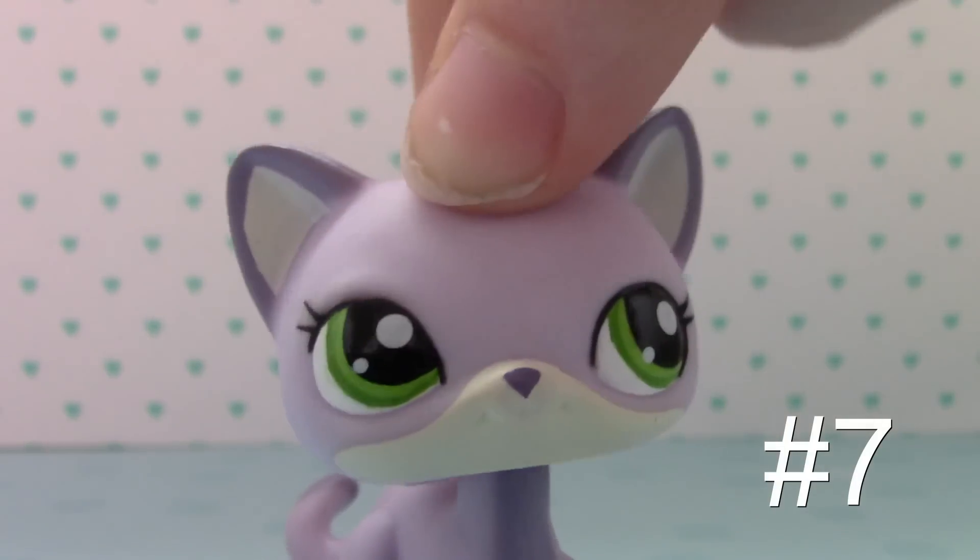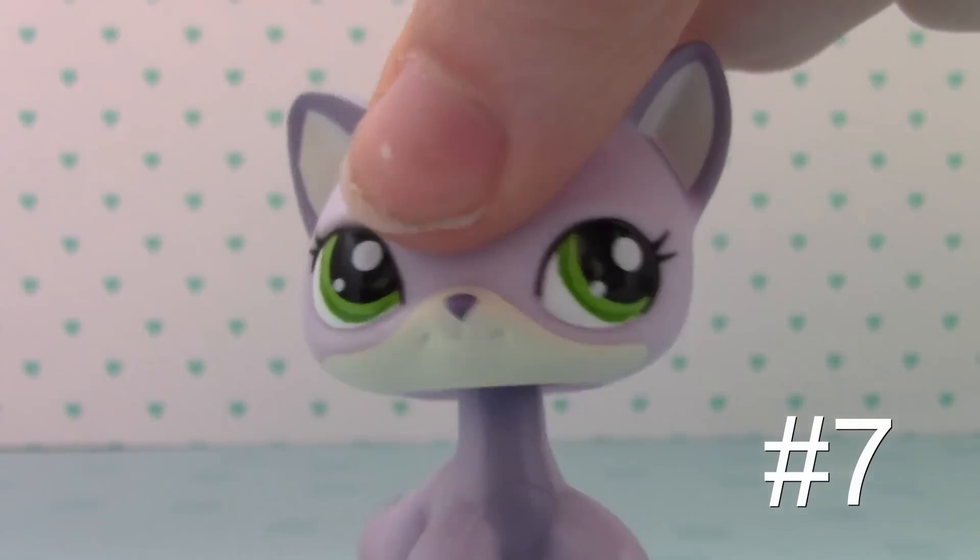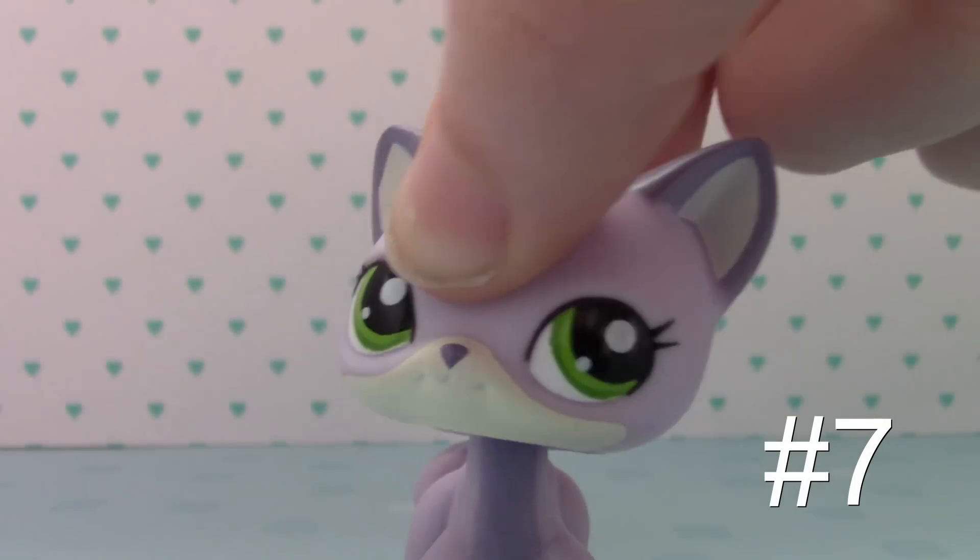Here's number 7 — she's a purple kitty. I like her because of the purple and her green eyes. Of course, I have to say that about all of them. And a green outfit would look really cute with her because of her eyes.